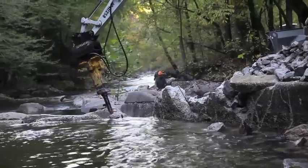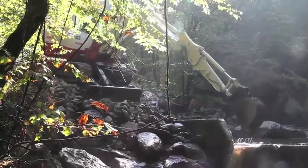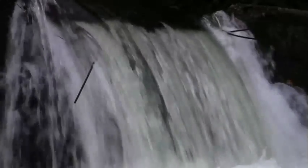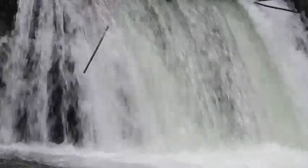Dam removal is one of the big ways we can expand habitat and get these fish to better habitat — it's just one more tool in the toolbox we have for recovering and doing restoration work. A barrier dam like this only allows genes to flow in one direction, and it's very important to be able to go both ways, and removing the dam will benefit that.